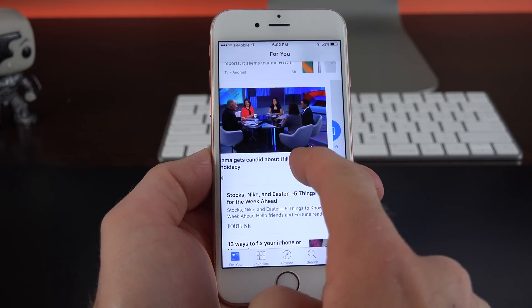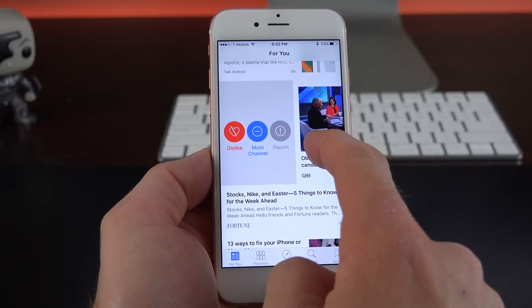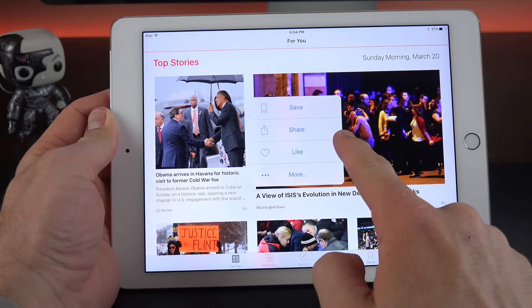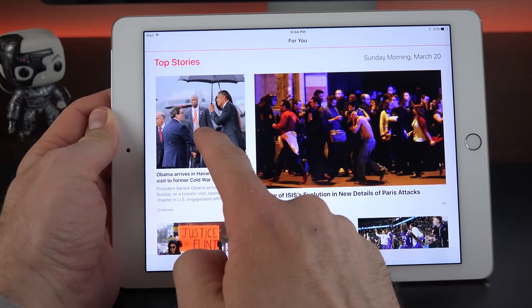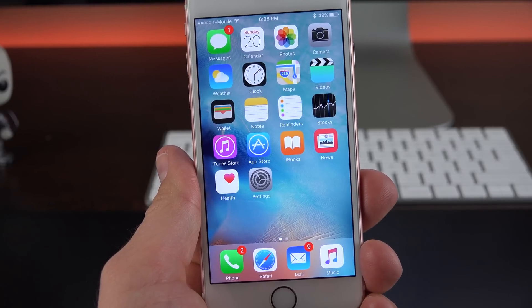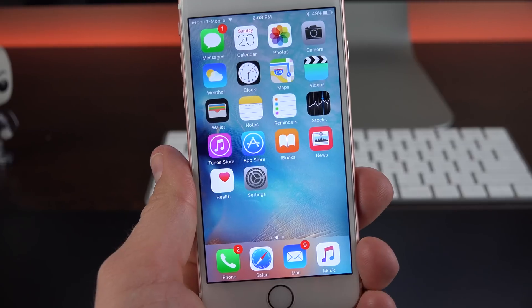These actions change their appearance depending on the content you're swiping on — with a larger photograph filling up the space, those icons shrink down. This interface is a little different on the iPad: instead of swiping, you just tap and hold to get to those same features. 3D Touch has been expanded in a number of ways with iOS 9.3, especially with Quick Actions.